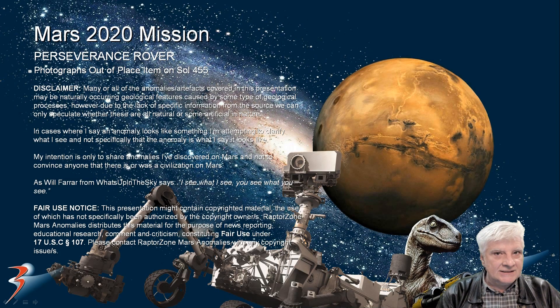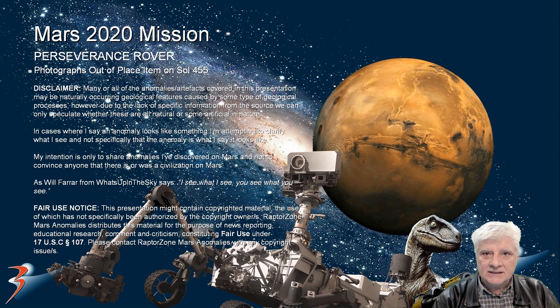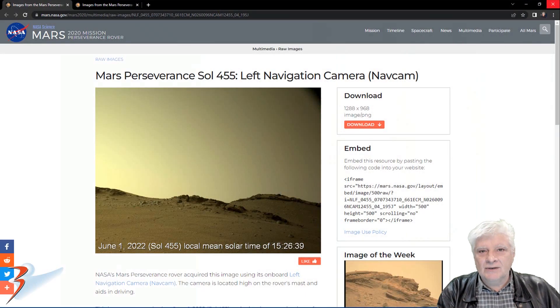Welcome back everyone. In this one we're looking at a strange rectangular anomaly spotted by Perseverance rover on Sol 455. We've got two photographs taken of the same object — something weird's going on there folks, let's have a look.